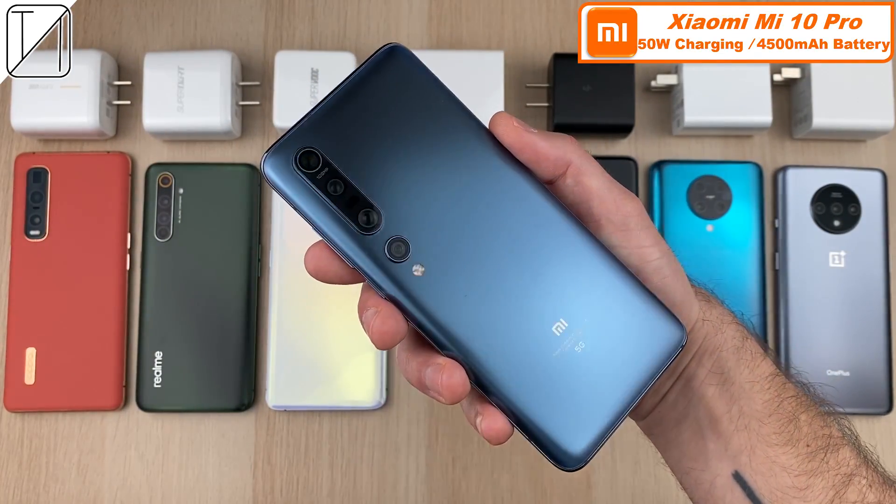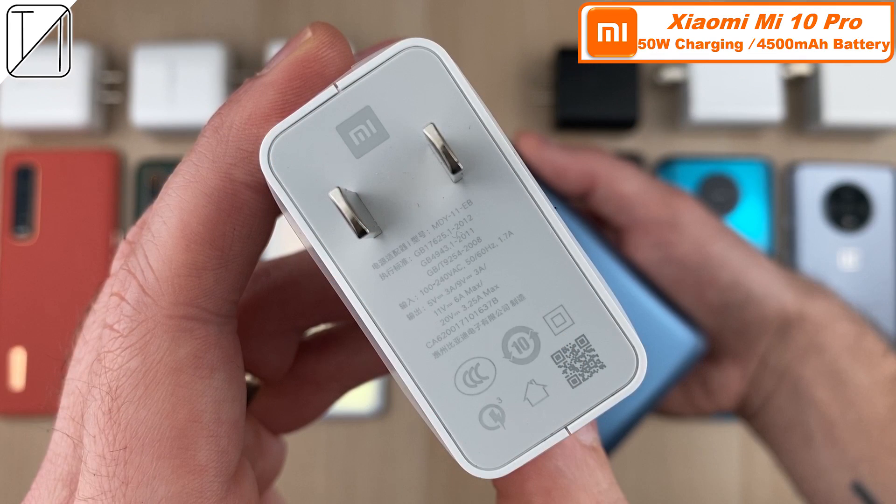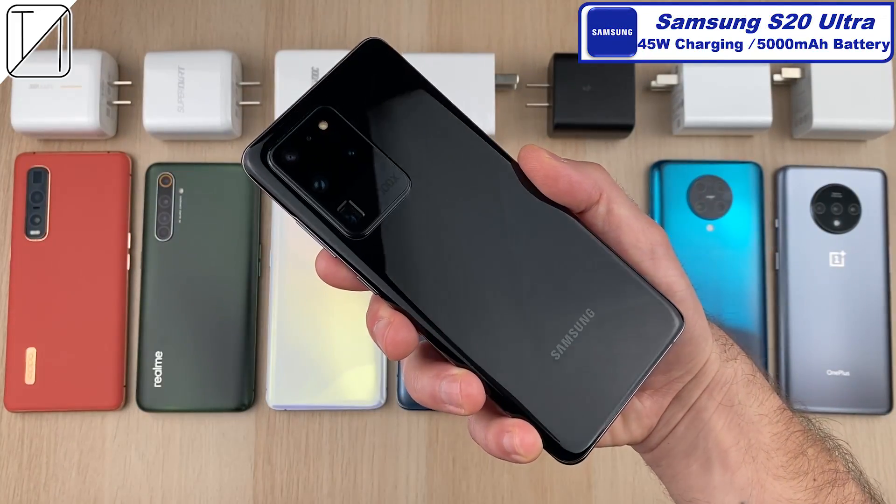We have the Xiaomi Mi 10 Pro over here. It comes with a 65 watt charging block in the box, though it is limited to 50 watt charging, so we are only going to be getting a top of 50 watts with its 4,500 mAh battery.